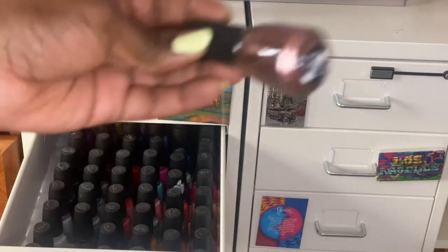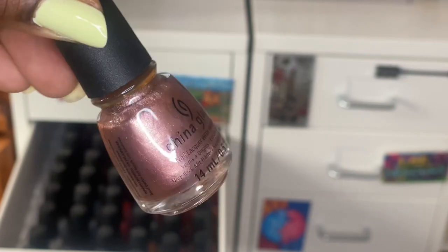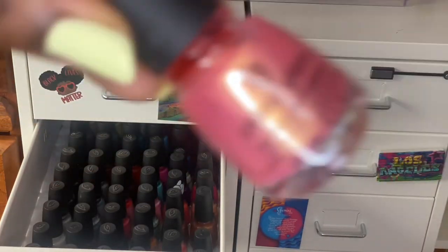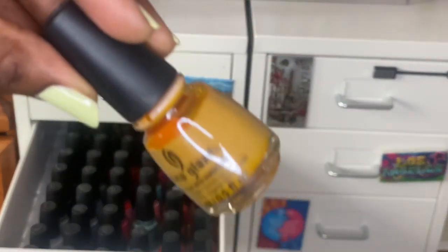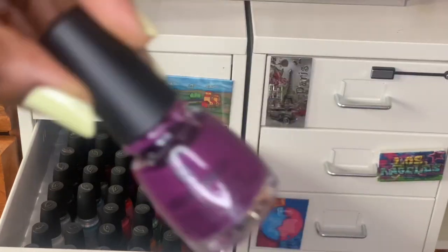Mahogany Magic, Manhunt, Mahalo at Me. Meet Me in the Mirage — I think from a summer collection — is a rose gold foil that I've wanted for a while. Mingle with Kringle. Moment in the Sunset. Mimosas Before Manny's. Mustard the Courage. New Year New Boo.